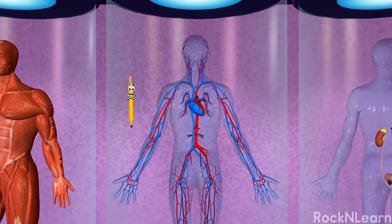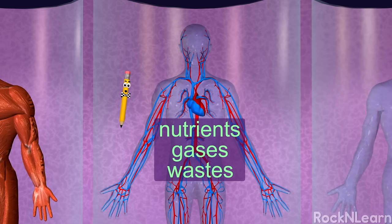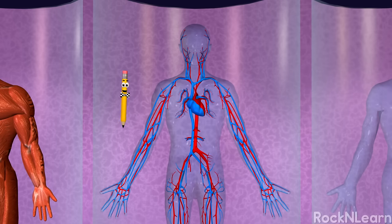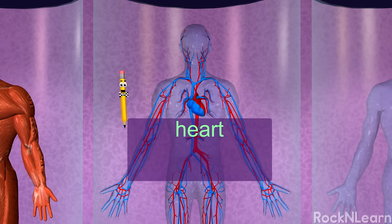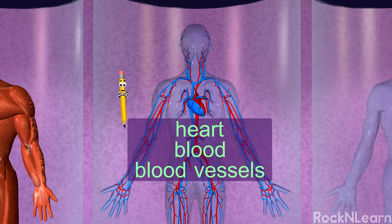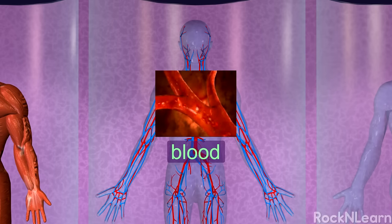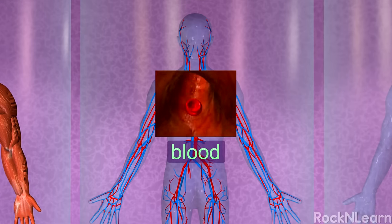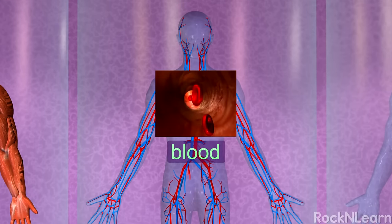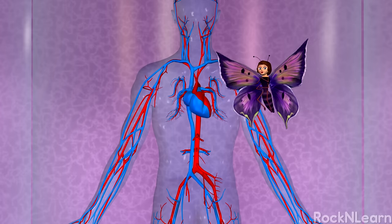The circulatory system is an organ system that moves nutrients, gases, and wastes to and from cells. The circulatory system is also called the cardiovascular system. It includes the heart, the blood, and blood vessels. Blood is the fluid that circulates around the body, bringing to your cells the nutrients and gases your body needs. Blood also gets rid of the waste your cells produce. Blood is pretty important!